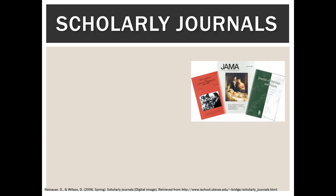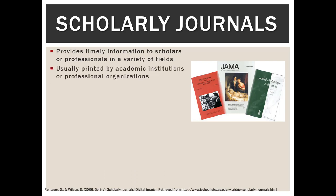The last type of resource we're going to look at today are scholarly journals — these are kind of the bread and butter of college. Scholarly journals provide timely information to scholars and professionals in a variety of fields. They're usually printed by academic institutions or professional organizations and are peer-reviewed, which really increases the quality and trustworthiness of the articles. I never say something is 100% trustworthy, because even well-known journals have printed things that needed to be retracted, but it's probably the best and closest to trustworthy information we can get.